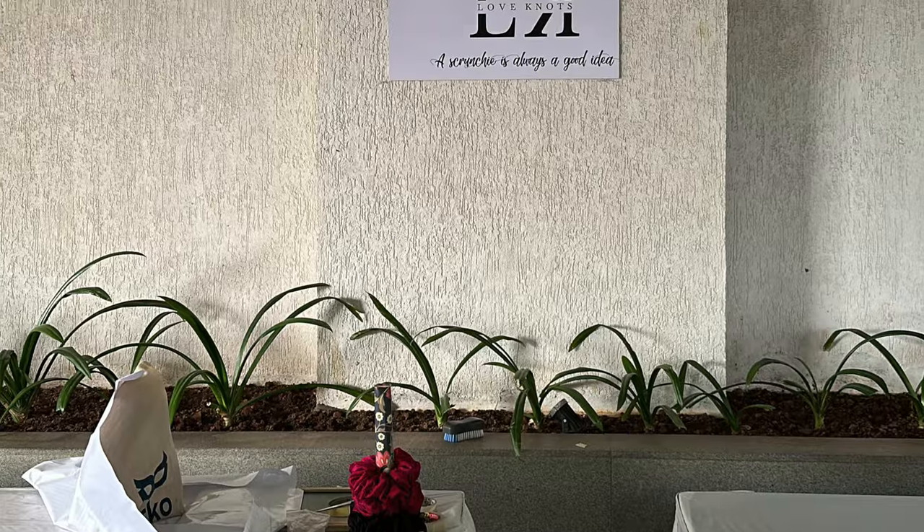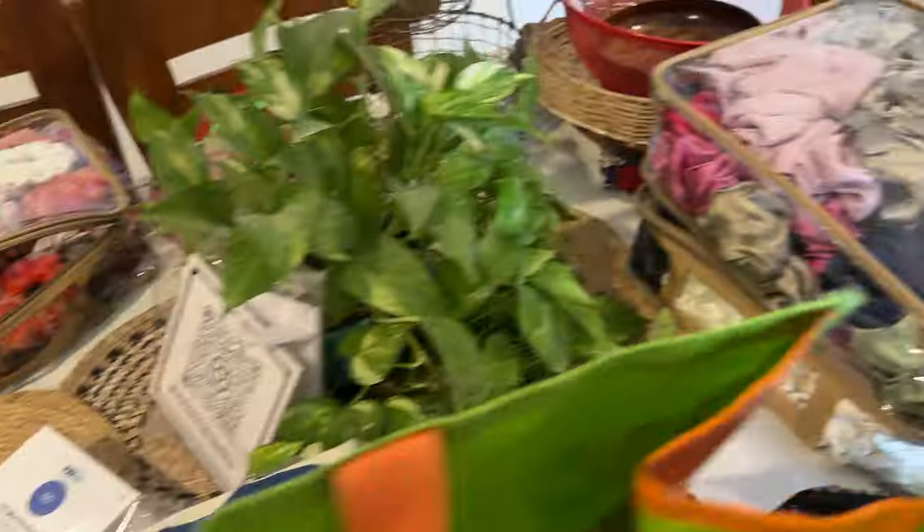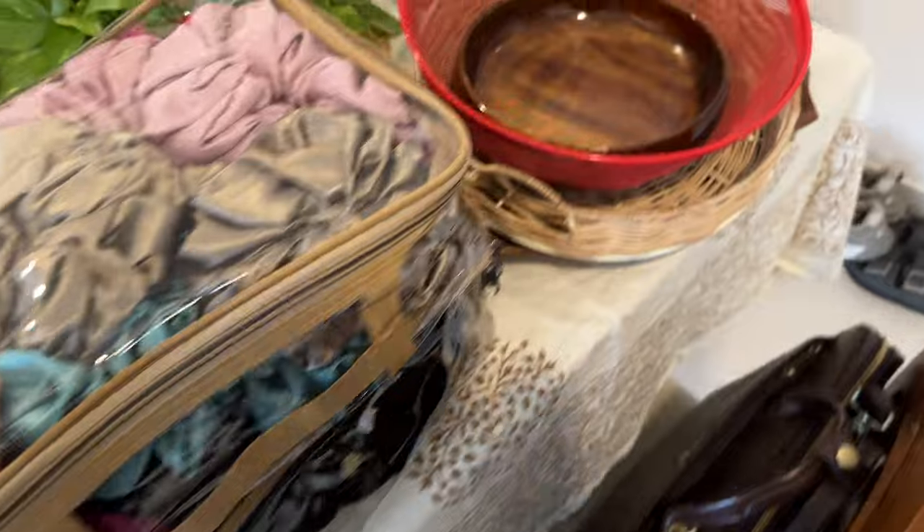The tags are ready, but the scrunchies are not fully done — a few more need to be made. The mood is more stressed than excited, but they're getting there. The table setup for the flea is coming together as everything starts getting collected and ready to be taken to the venue.